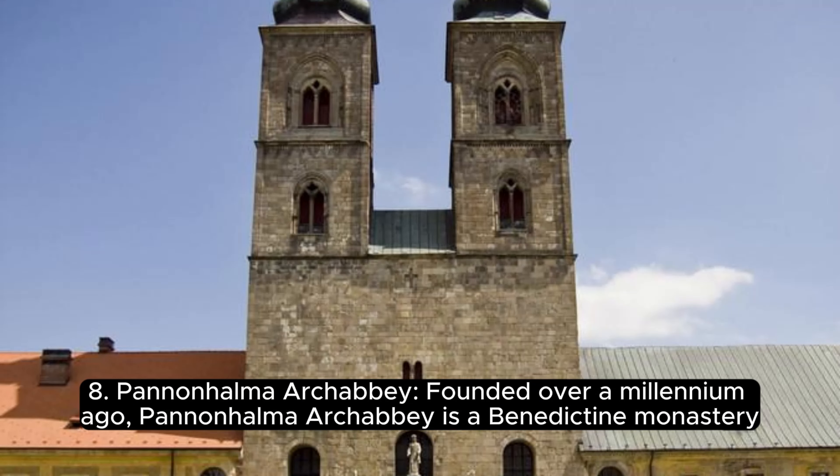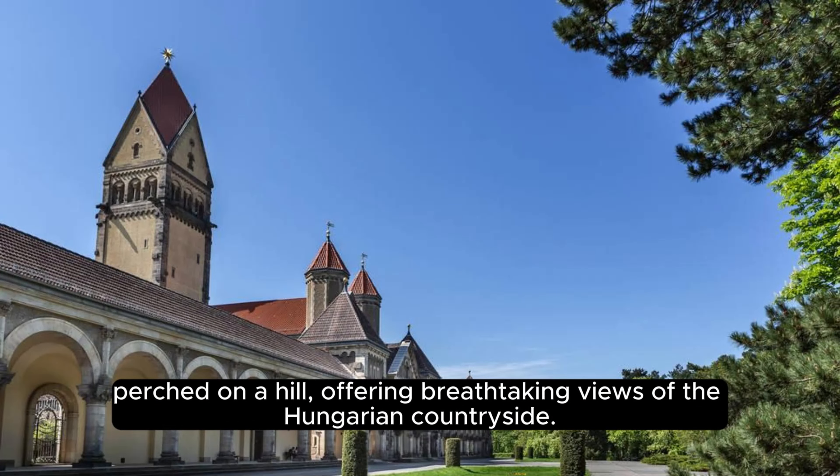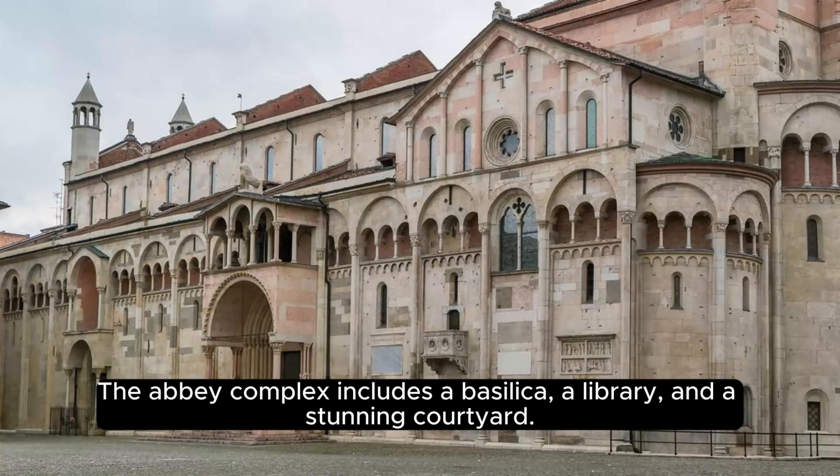Pannonhalma Archabbey, founded over a millennium ago. Pannonhalma Archabbey is a Benedictine monastery perched on a hill, offering breathtaking views of the Hungarian countryside. The abbey complex includes a basilica, a library, and a stunning courtyard.